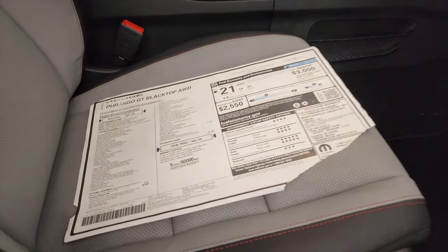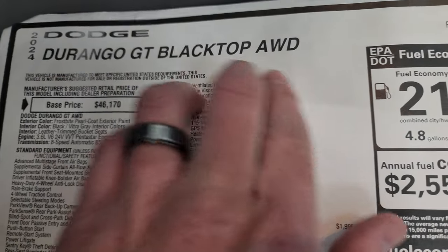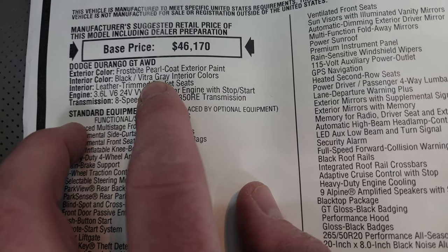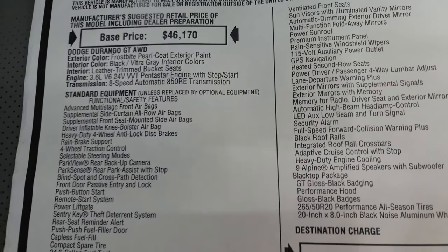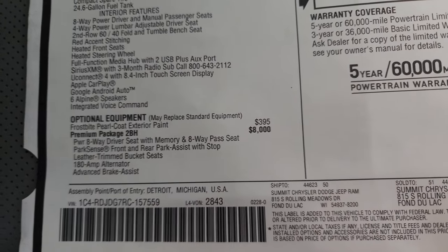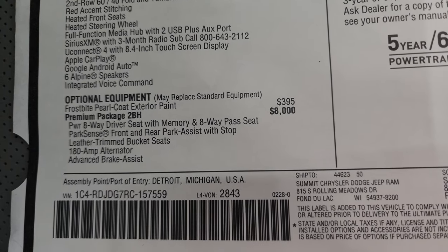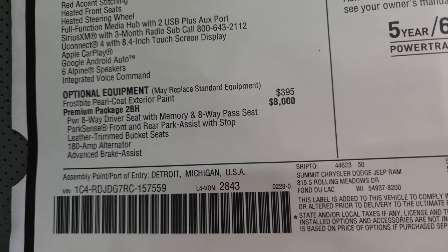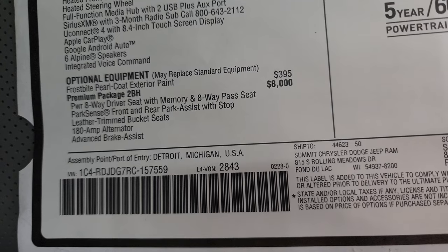Here's the original window sticker — this is going to be linked in the description below. Basically, 2024 GT Durango Blacktop, all-wheel drive, and Frostbite pearl coat is the paint. Black Nappa gray interior — so if you want this interior, that's what you got to order. Leather trim bucket seats, 3.6 Pentastar, 8-speed automatic transmission. Everything on your left there is your standard equipment. Frostbite pearl coat is the first optional equipment at $395. The GT package is the 2BH premium package at $8,000, which includes eight-way power driver seat with memory, passenger seat, ParkSense front and rear park sensors, leather trim bucket seats, 180-amp alternator, and advanced brake assist.